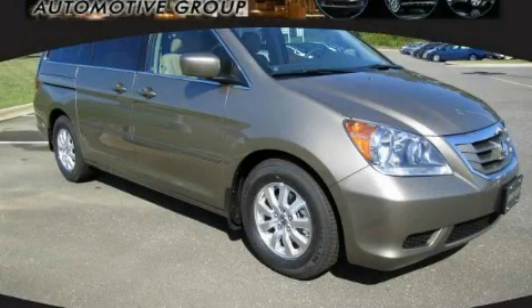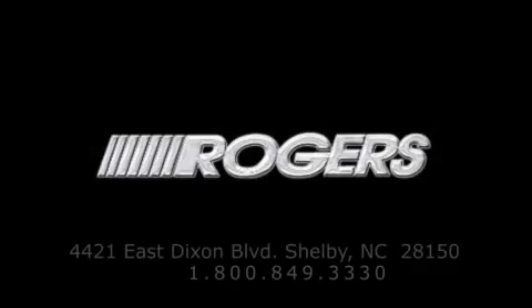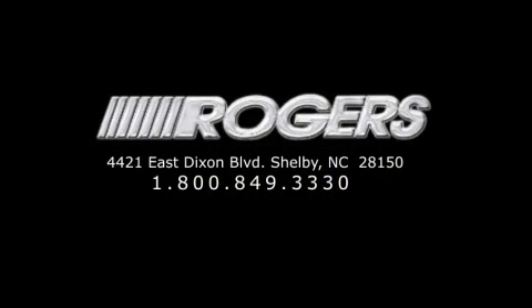Call or visit us right now and arrange your test drive today. Thanks for watching another fine vehicle from Rogers Auto Group. Give us a call today at 1-800-849-3330. You'll do better at Rogers.